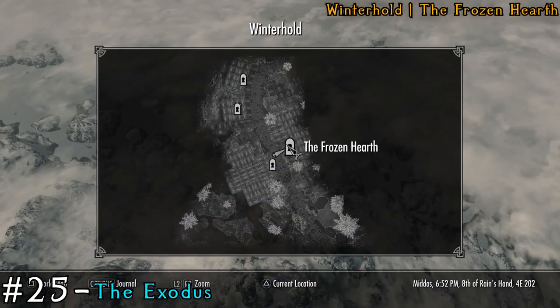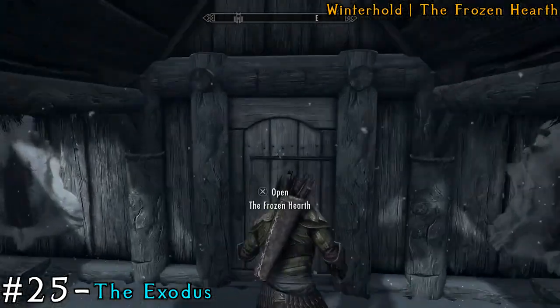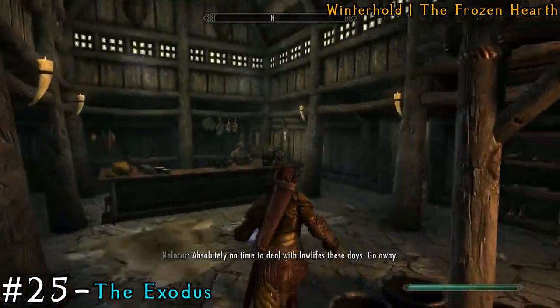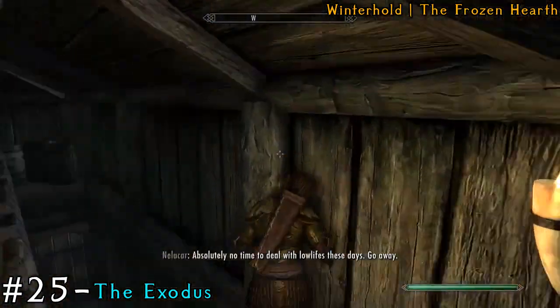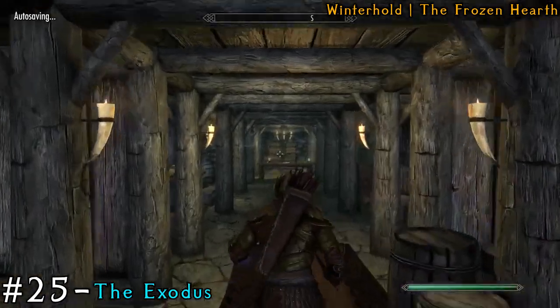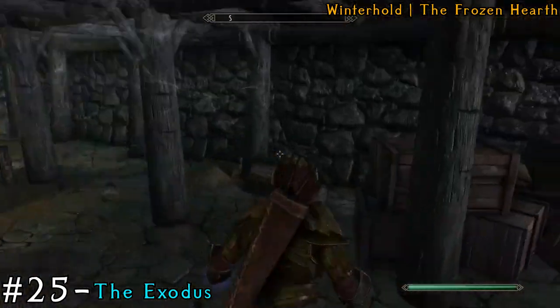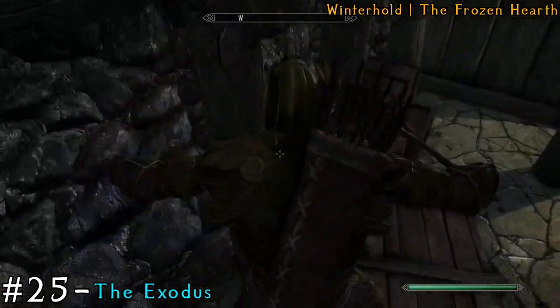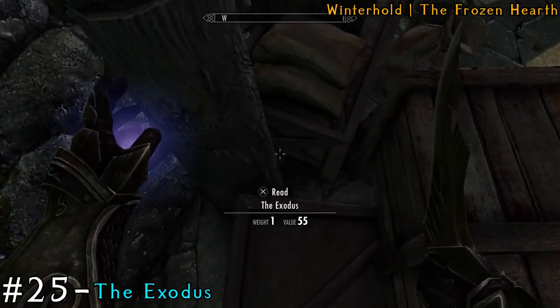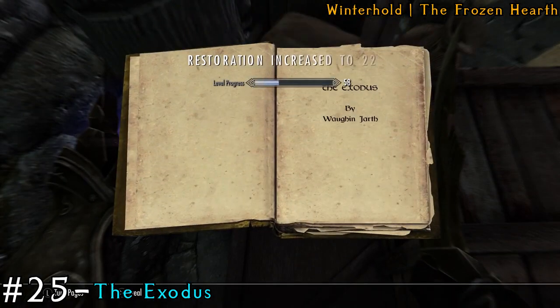After that, we'll head to the Frozen Hearth, which is still in Winterhold. When you're inside, go all the way to the back area and then downstairs — you're going to be in the cellar. When you're in the cellar, the book is hidden behind these boxes. You kind of just have to get the right angle, and you can go first person if it helps, but the book is hidden right there in the crack.